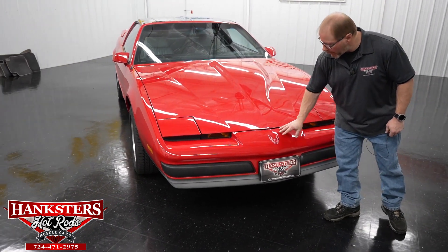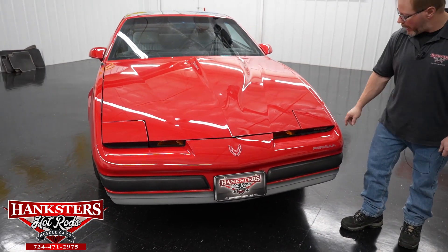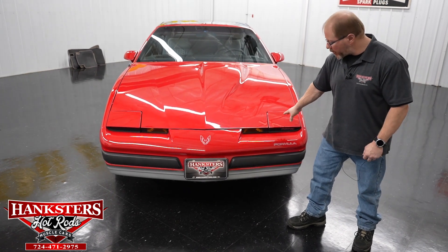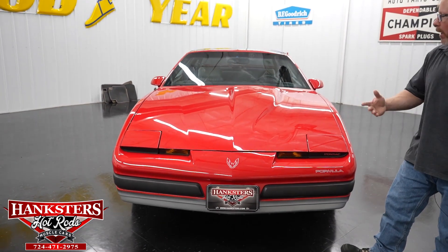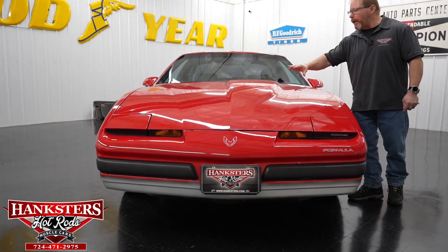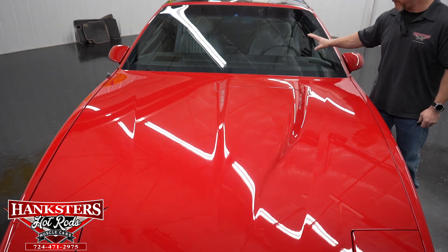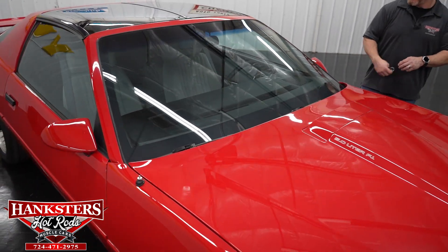Of course with the Firebirds you had the flip-up lights, which are functional and work fine. All the lenses and lights have been checked and are in great shape. Your turn signals and parking lights — same thing, all in great shape. You can kind of see the contour of that hood and how it fits — your gaps and everything are super great on this car. Windshield is in great shape, no chips or cracks. The windshield wipers are in good shape as well.